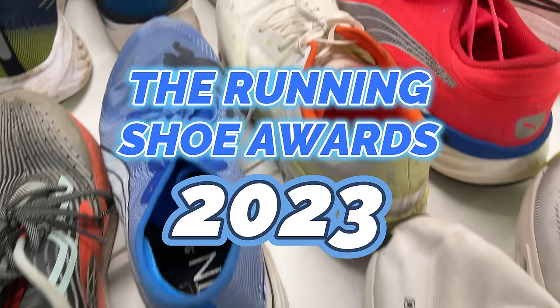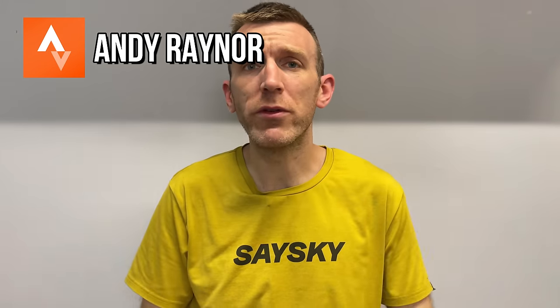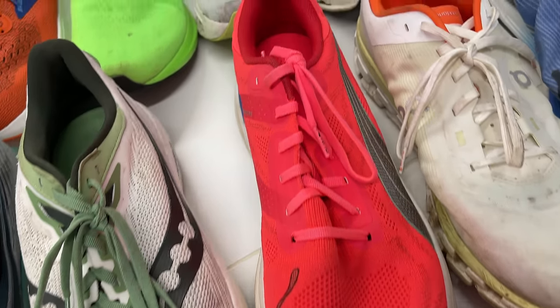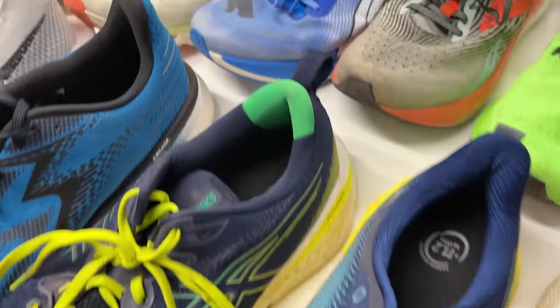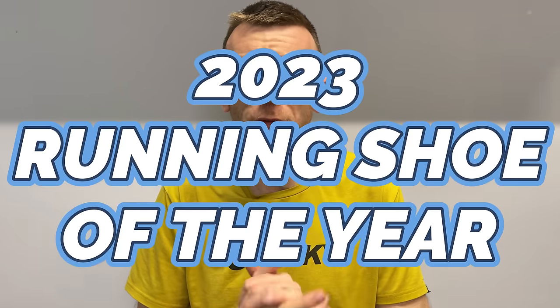27 running shoes tested, nine award categories — this is the Running Shoe Awards 2023. It's that time of year again where I bring all the running shoes I've tested into one big video. There are nine categories with four shoes in each that I feel deserve to be nominated. There'll be two honorable mentions, one runner-up, and one winner per category, rolling all the way through to the final shoe of the year.